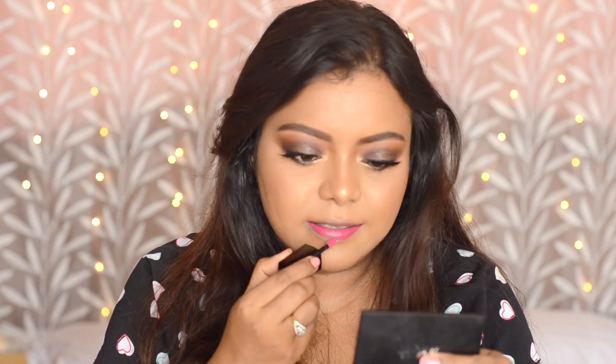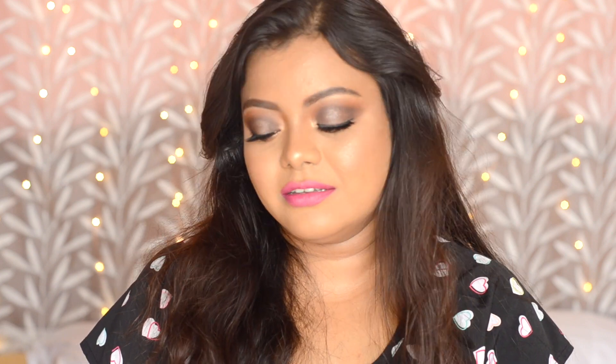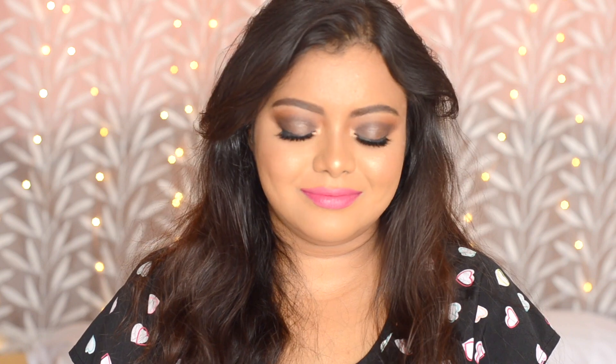The next shade I'm going to try is Kaveri — this also seems to be a pink shade. This is a very beautiful color; I love this kind of pink.